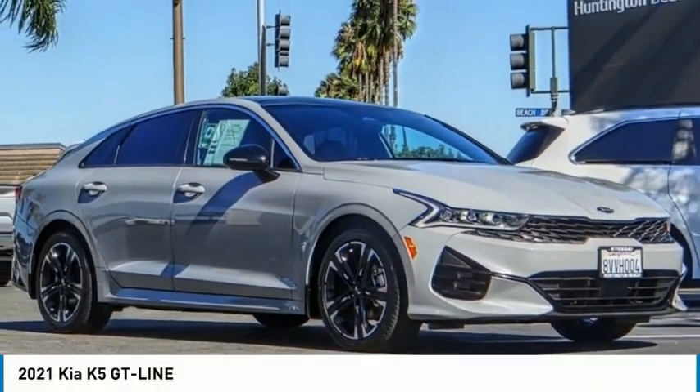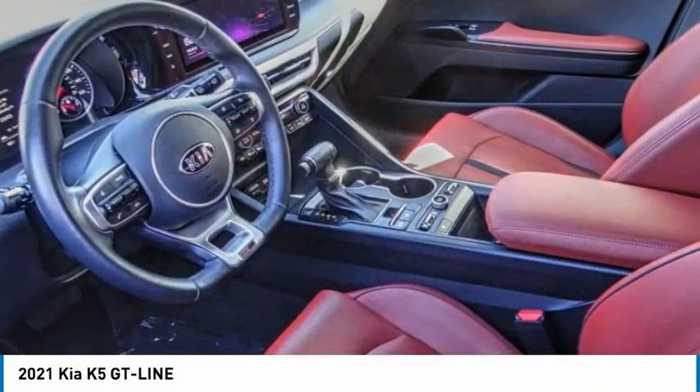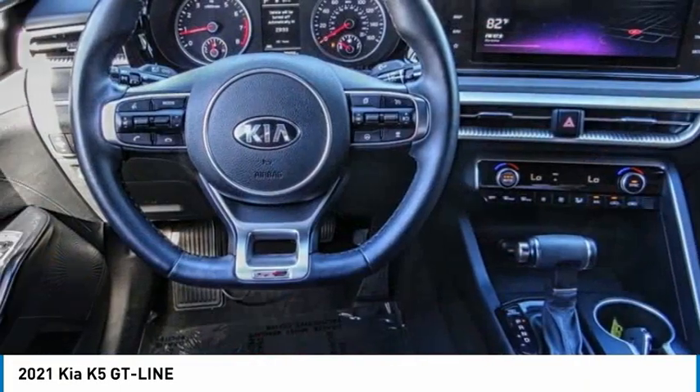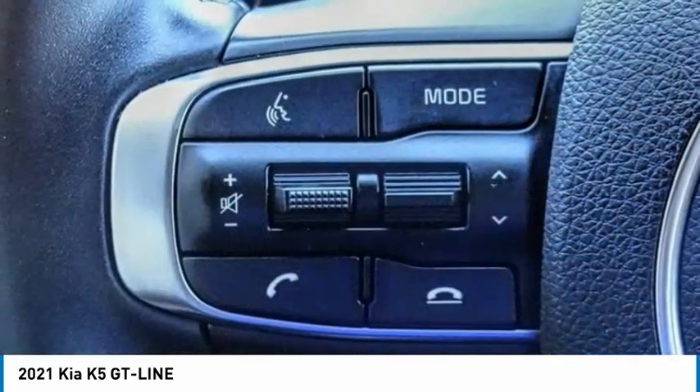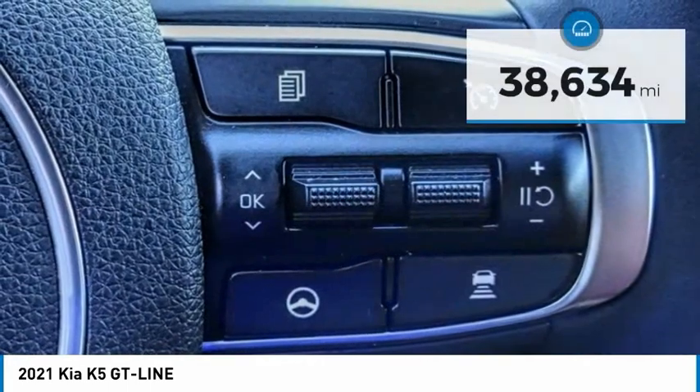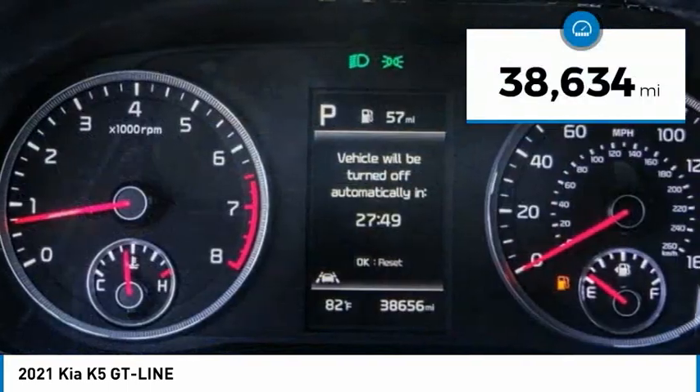The Kia K5 has a stylish exterior that will be sure to turn heads, sleek interior looks, fantastic handling, and an abundance of technology will make this a fun vehicle to drive. This vehicle has less than 40,000 miles.